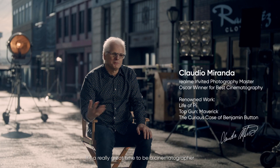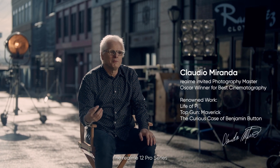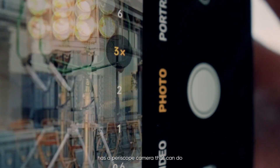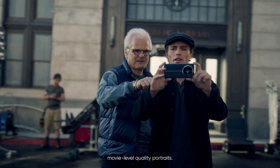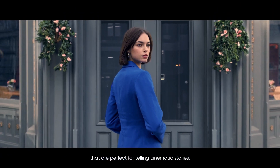It's a really great time to be a cinematographer with all these new tools that are available to us. The RealMe 12 Pro Series has a Periscope camera that could do movie-level quality portraits. You could take widescreen photos that are perfectly telling cinematic stories.